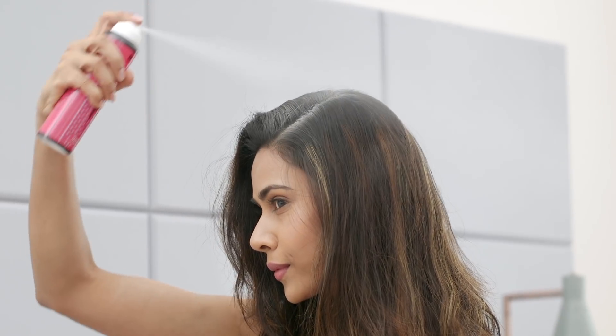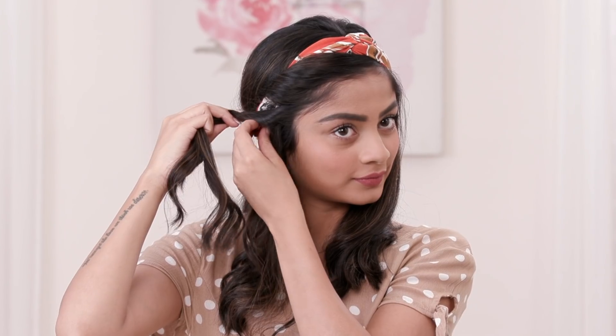With these easy tips, we're going to keep your problems at bay while you go ahead and have an amazing hair day. Until next time, stay tuned and stay Glamrs!